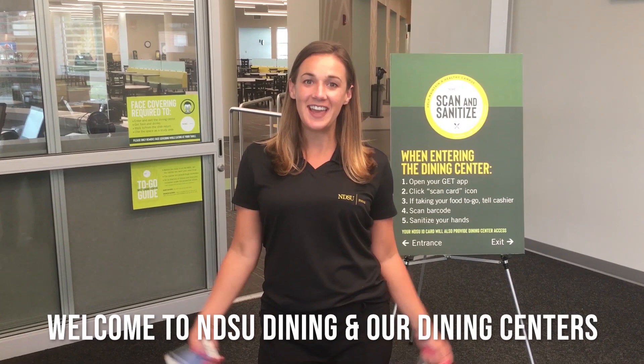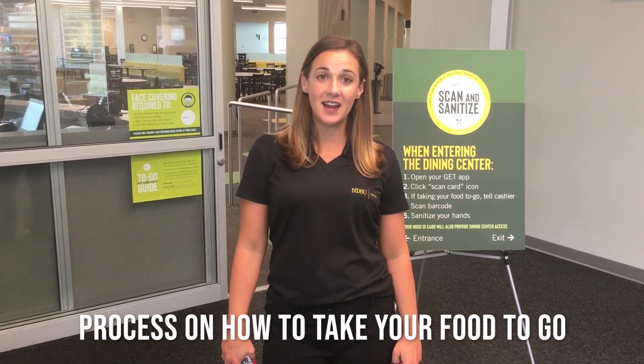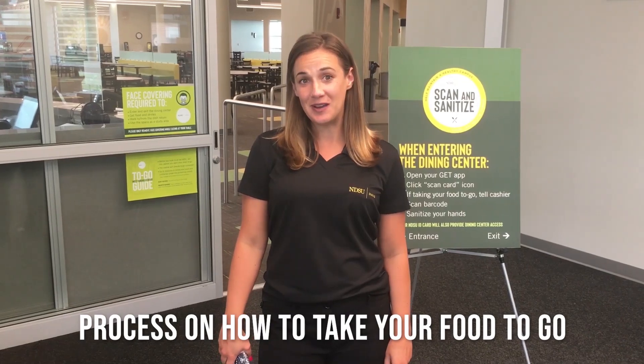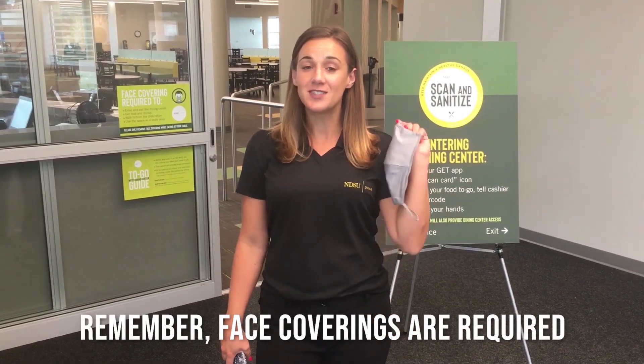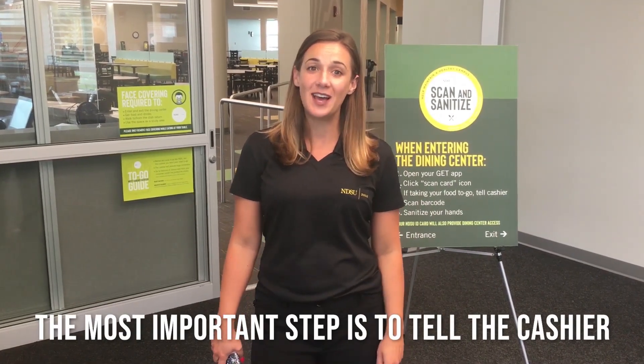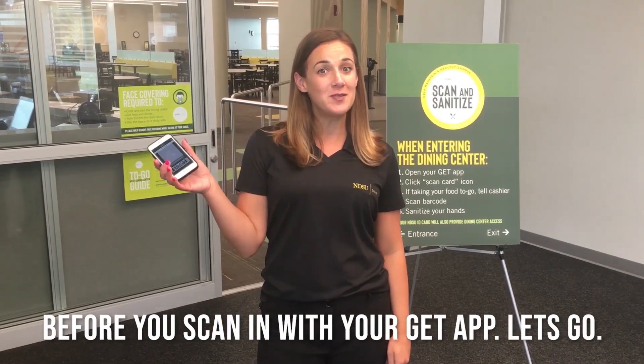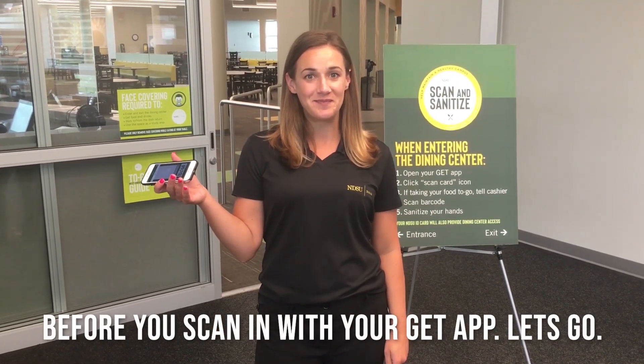Welcome to NDSU Dining and our Dining Centers. I'm going to give you the step-by-step process on how to take your food to go from the West Dining Center. Remember, face coverings are required and the most important step is to tell the cashier that you are taking your food to go before you scan in with your GetApp. Let's go.